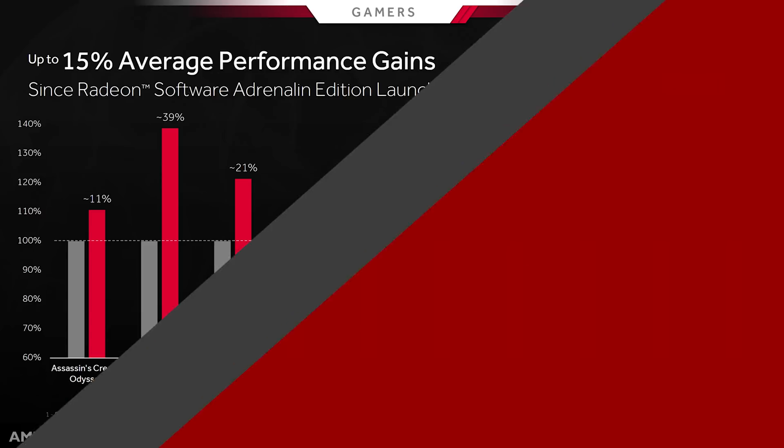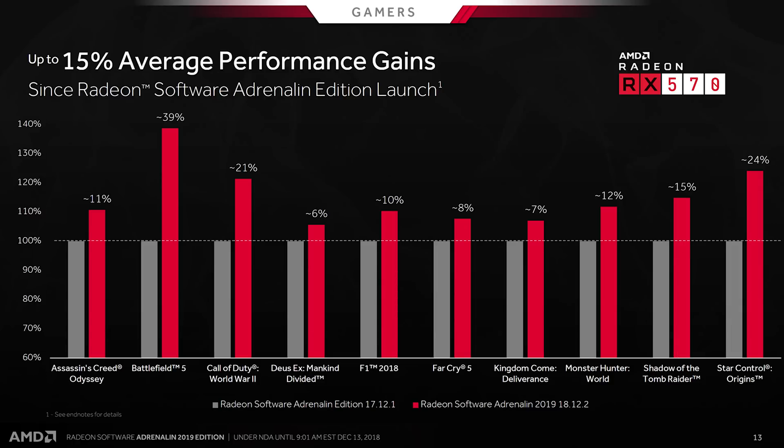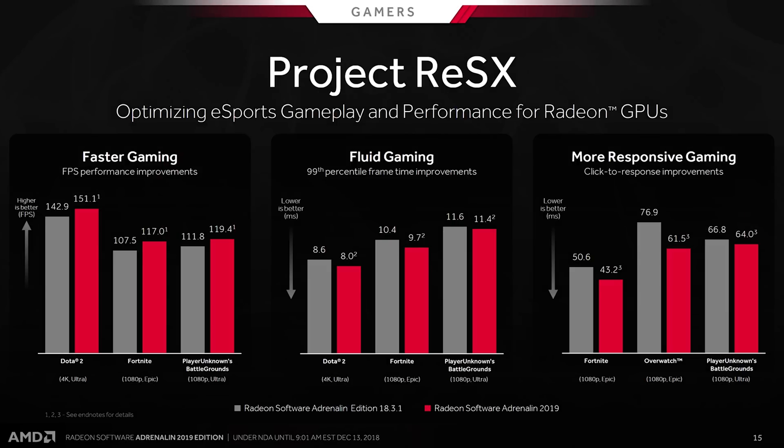According to AMD, they made some pretty big steps since the original Adrenaline Edition drivers launched about a year ago. They provided us a chart showing significant improvements. Some titles like Battlefield 5 and Assassin's Creed Odyssey weren't even around when Adrenaline was first introduced in 2017, but with AMD's focus on day-one driver support there's a big performance improvement over using older software.